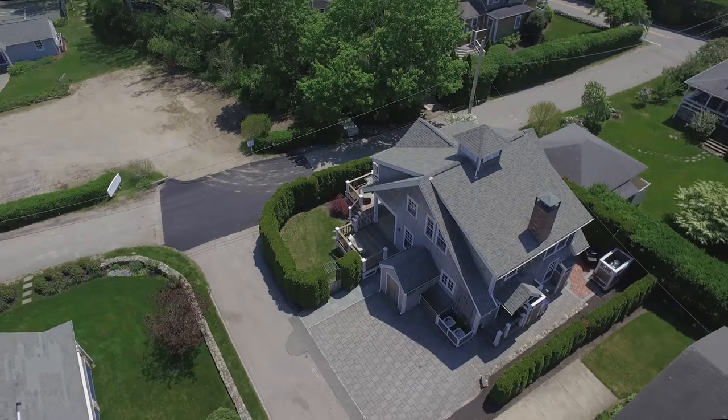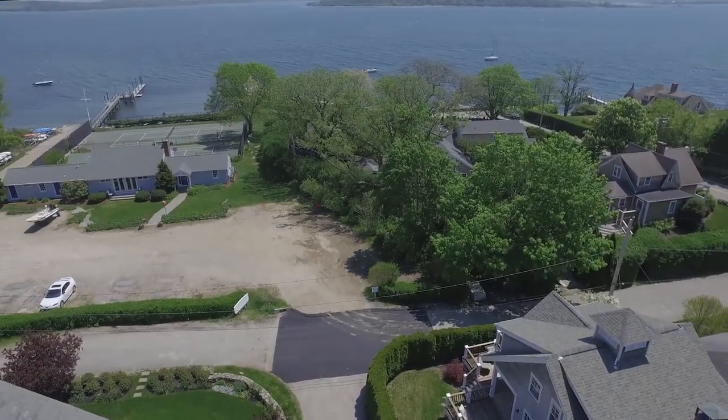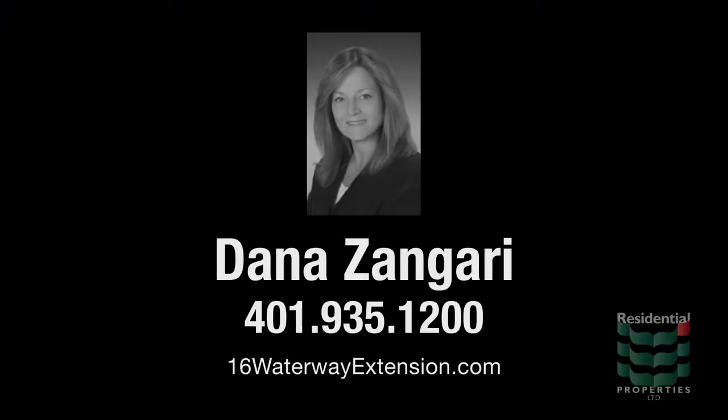This is truly a special home, offering a unique opportunity for both year-round or summer living. For more information, please visit the property website or contact Dana Zangari at 401-935-1200.